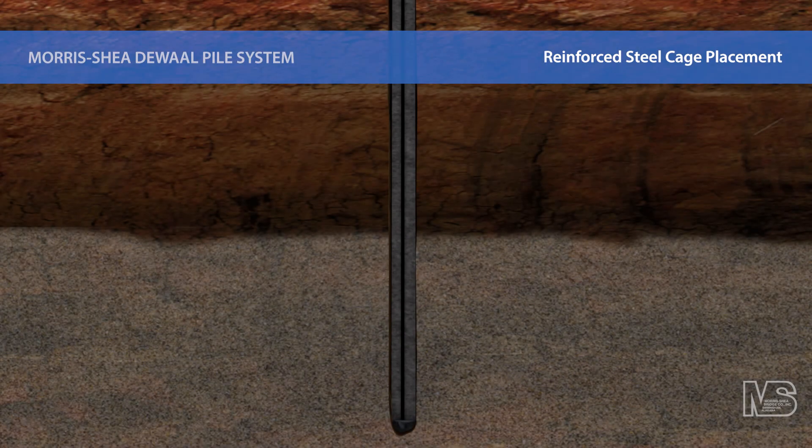Drill tenders complete the pile by placing a prefabricated reinforcing steel cage manufactured by the Morris Shea team into the concrete. Morris Shea is one of the leading deep foundation contractors in the U.S.